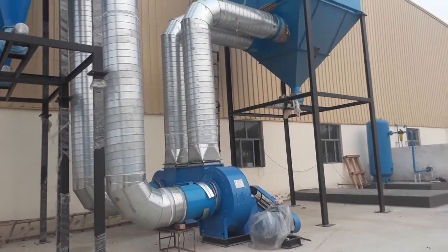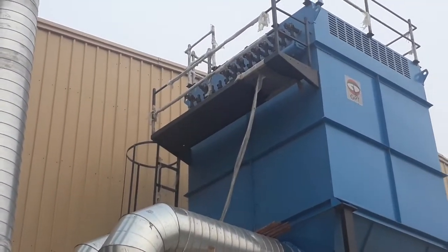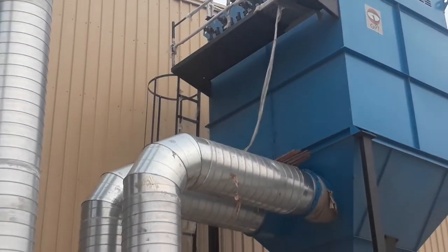Our pulse jet dust collector has got solenoid valves at the top. There is a maintenance platform and a staircase to reach the top for any maintenance purpose.